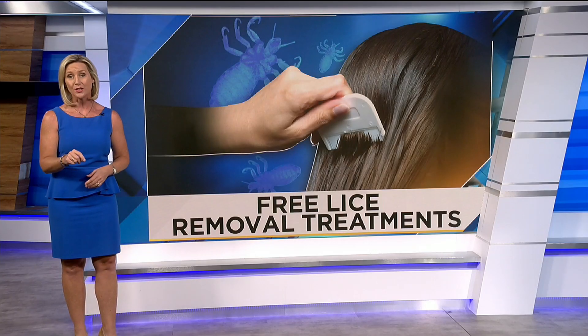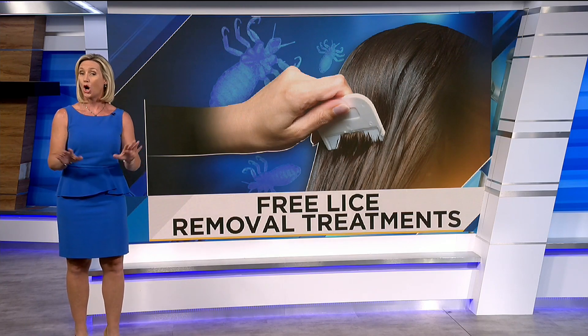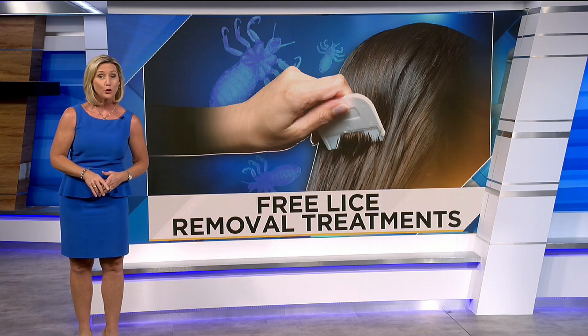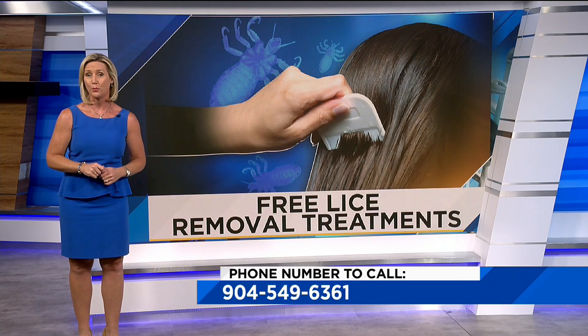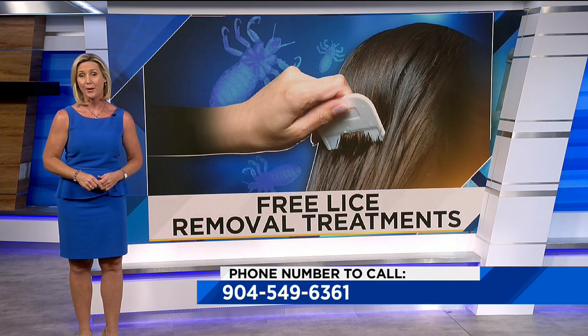Since infections tend to spike this time of year, Fresh Heads is offering free lice removal treatments to all teachers and school administrators right now. Usually it costs between $100 to $160, but it is free. You can call 904-549-6361 to set up an appointment. The number is also posted on the morning show page of newsforjax.com.